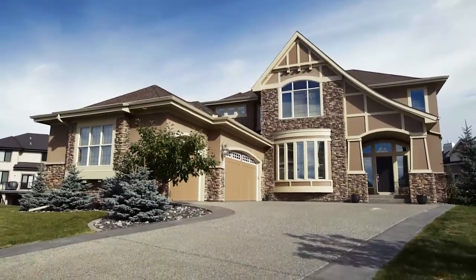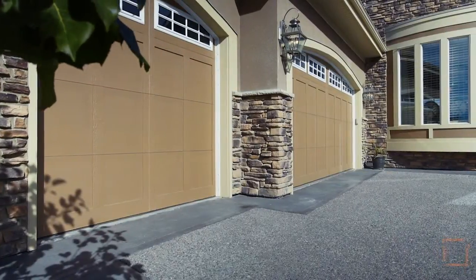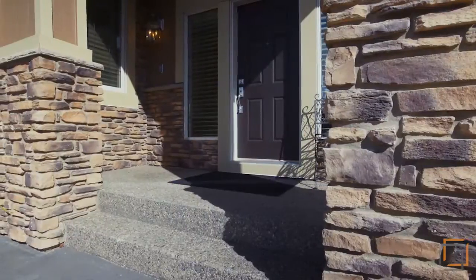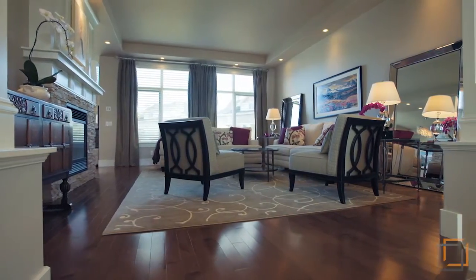We invite you to 115 Wentworth Court Southwest, an incredible custom-built two-story home on an impressive lot. Park in the oversized triple garage of this fully developed property. The remarkable grand entry welcomes you to over 4,500 square feet of living space.